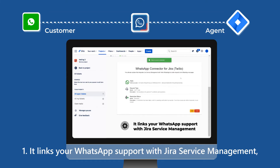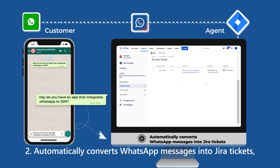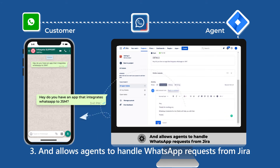It links your WhatsApp support with Jira Service Management, automatically converts WhatsApp messages into Jira tickets, and allows agents to handle WhatsApp requests from Jira.